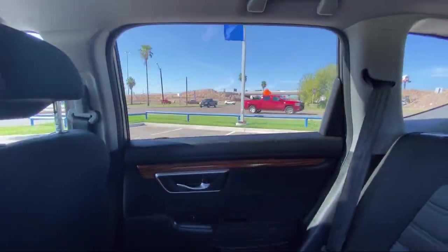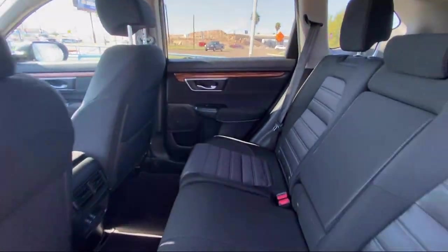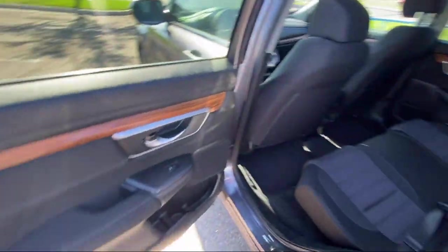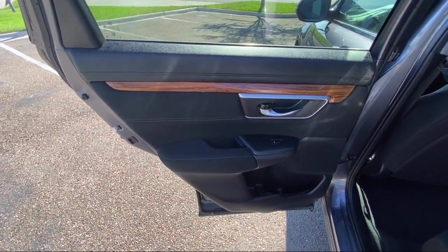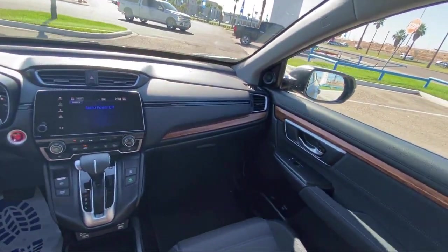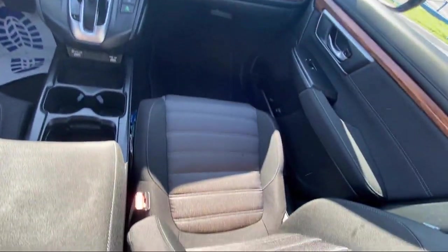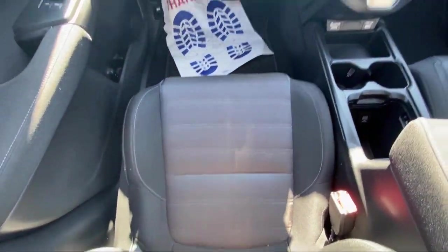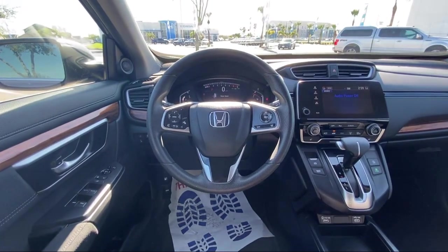Since 1993, family-owned Clarkknapp Honda has been proudly serving our friends and neighbors in southern Texas. Backed by the Clark name, a trusted name locally for over 85 years, our friendly and knowledgeable staff always goes the extra mile for our customers. If you're in the market for a vehicle or need service of any kind, come visit us today. Clarkknapp Honda — Simply better.